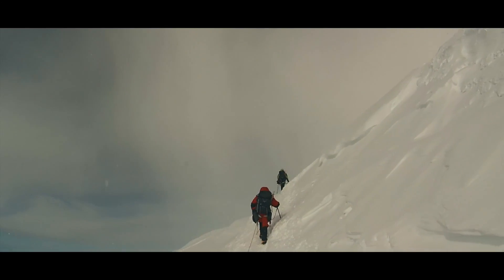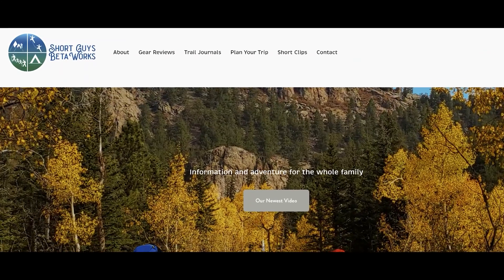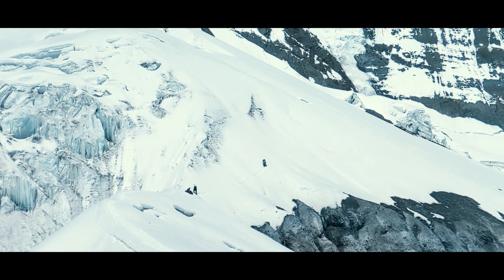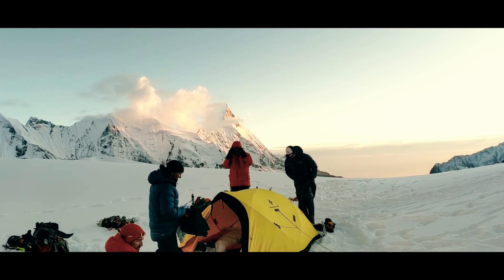Have a favorite glacier campsite you've experienced? Tell us where in the comments. Thanks for watching this video. Please like, subscribe, and share if you want to support us. For more information, you can go to our website at www.shortguysbetaworks.com. You can check out our Rope Team Fundamentals video for Glacier Travel, or you can check out our entire Glacier Travel series. We'll see you next week and keep on getting more out of that big outside.